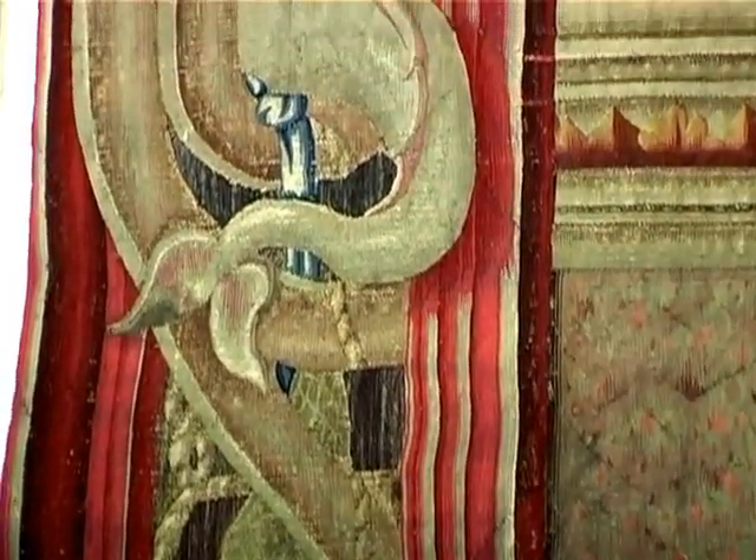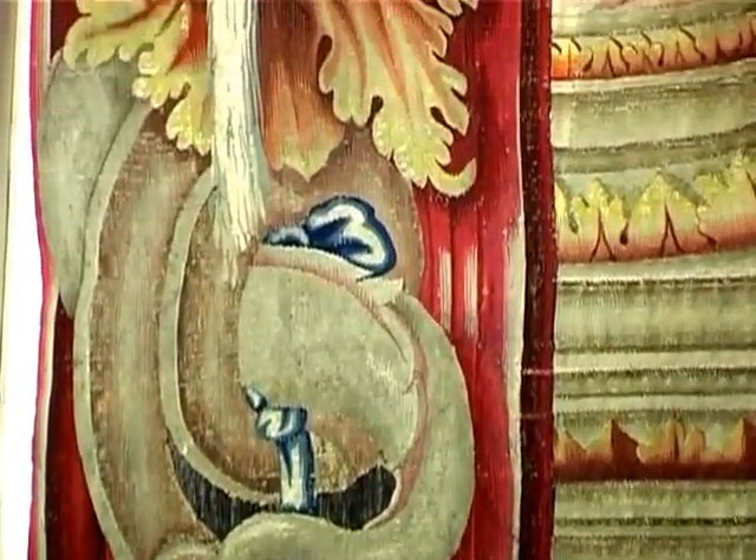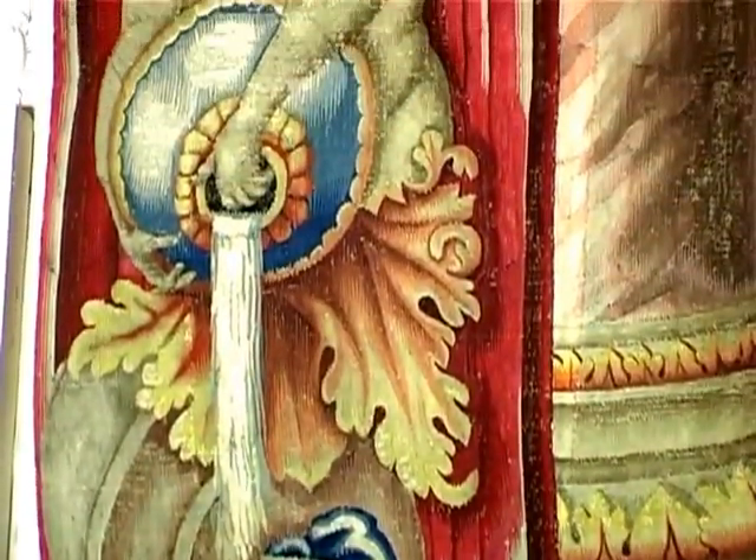The borders however are different from the original cartoons and were designed by Francis Klein, who was the designer of the Mortlake factory.